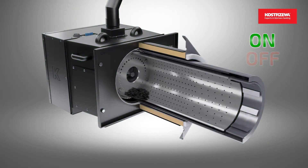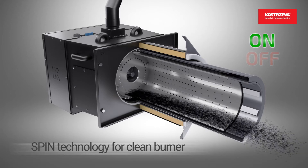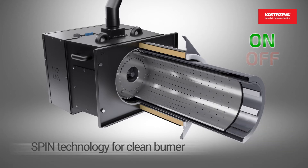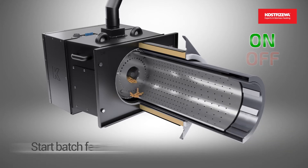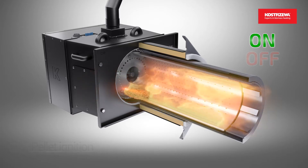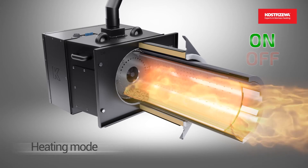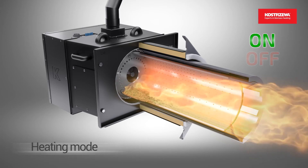In the first step, the ash is removed using a rotary combustion chamber. In the second step, an exact start batch is fed. In the third step, the pellet is automatically ignited with an electric igniter. In the fourth step, the boiler switches to heating mode.